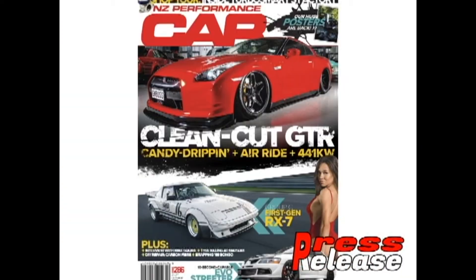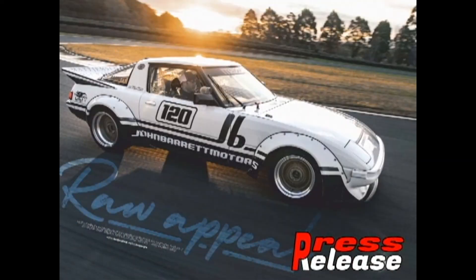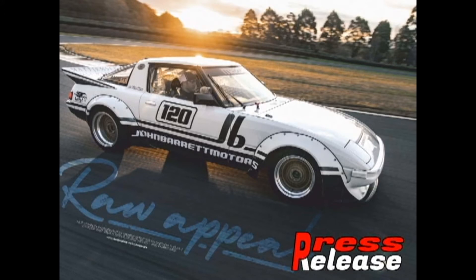Let's start from NZ Performance Car. Let's look at an interesting copy from the pages of this magazine: Nissan GT-R E35 2007 — a red beauty with a big Rocket Bunny wing. The car looks like a rally car from the past — Mazda RX-7 Series 1, 1979.